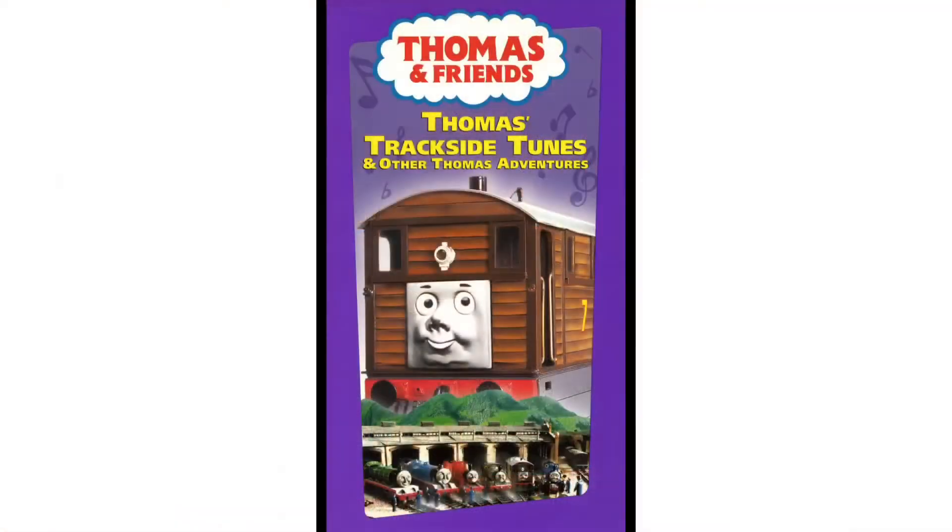Hey everybody, welcome to PBM's Video Entertainment, and welcome back to another episode of Thomas and Friends VHS reviews. Today we're going to talk about another Thomas and Friends sing-along video — we are going to be talking about Thomas's Trackside Tunes. So without further ado, let's jump into the history of Thomas's Trackside Tunes.